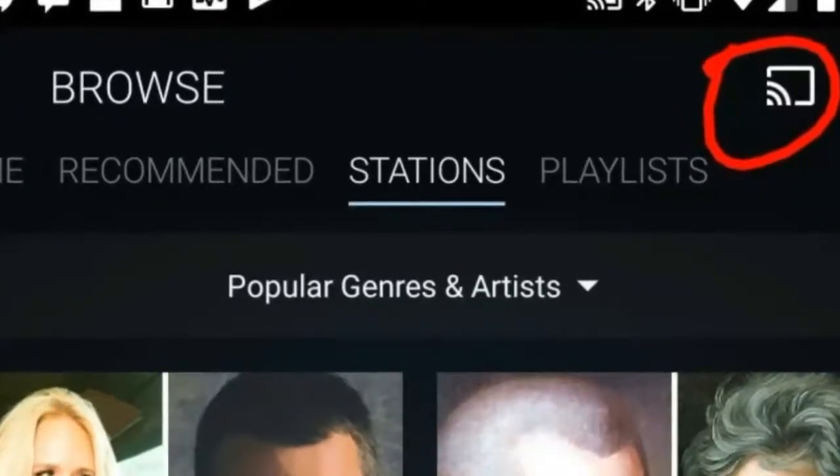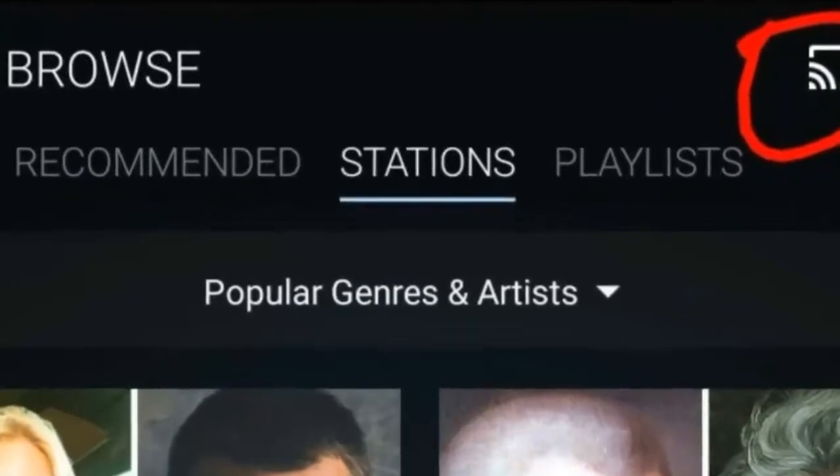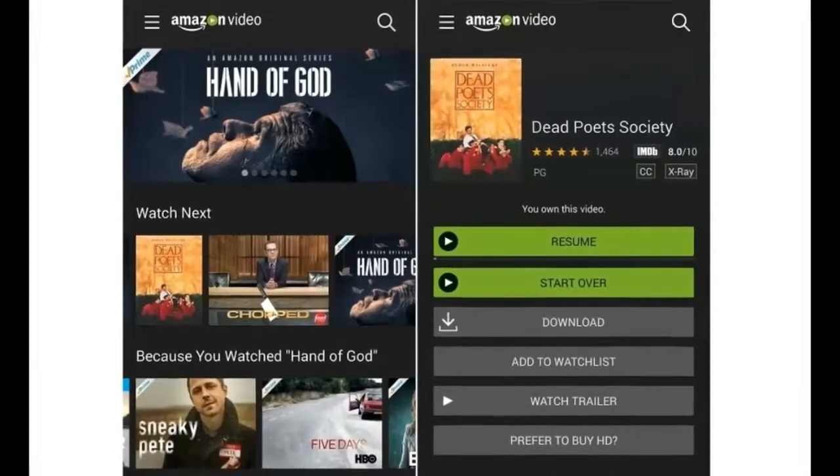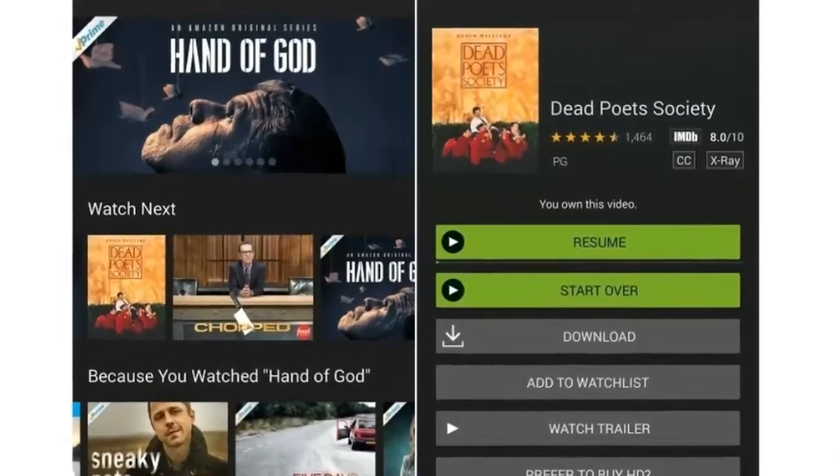Last month, Google pulled YouTube from the Echo Show, and before that, Amazon pulled Chromecasts from its store to avoid confusion, so it's safe to say they haven't had the greatest relationship over the past couple years.